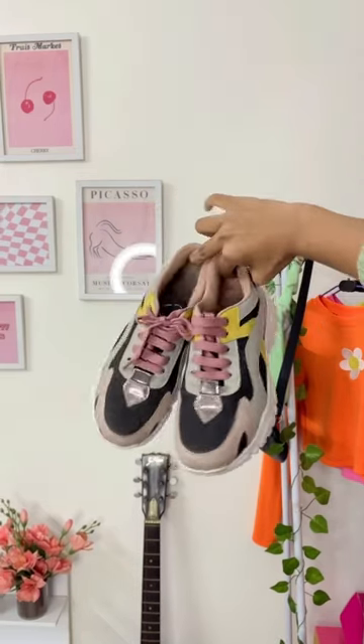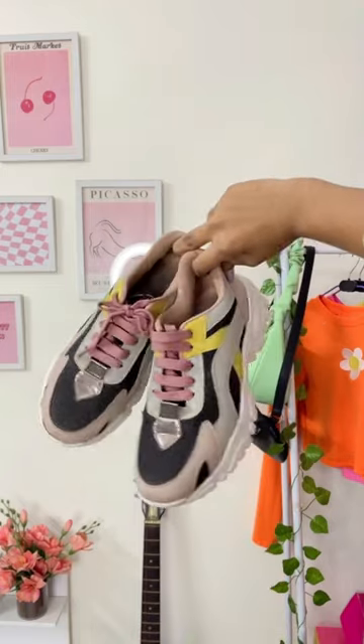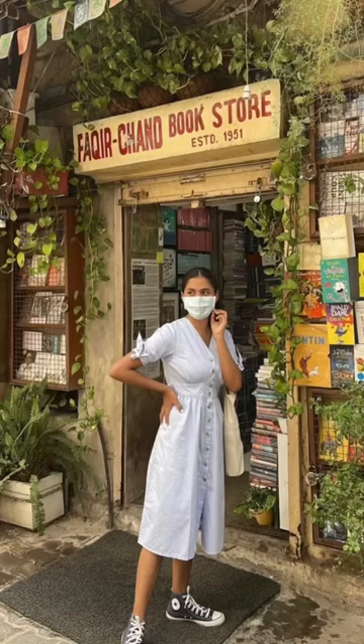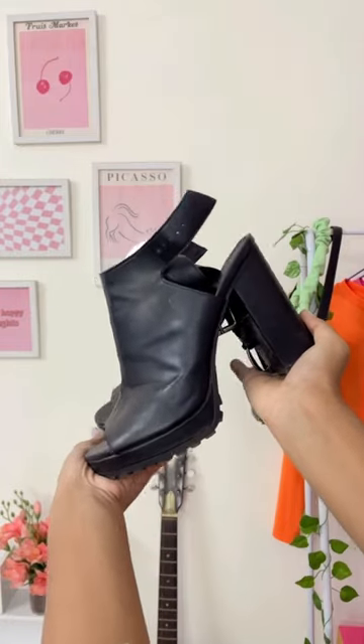Next up we have shoes. I have this light pastel colored shoes and I have this one in pink as well — this one has a lot of heel actually. And here I have my basic blue Converse, and I feel like Converse is definitely a must in every closet.